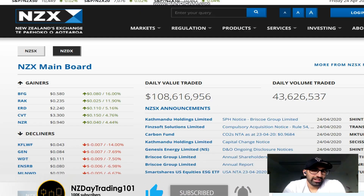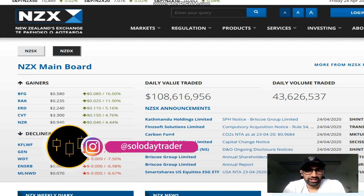Hi guys, Shamir here with another video on the NZ Day Trading 101 channel.